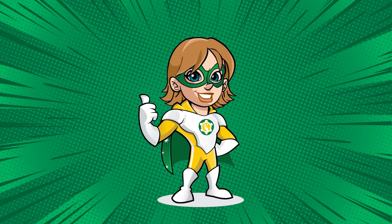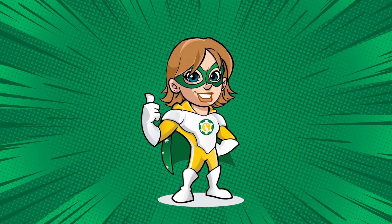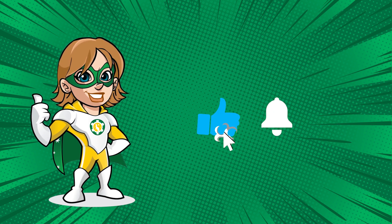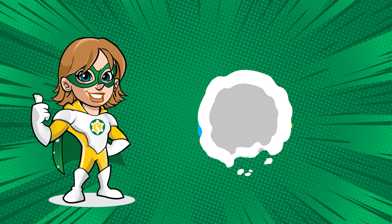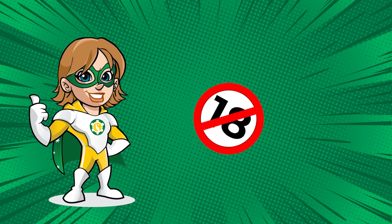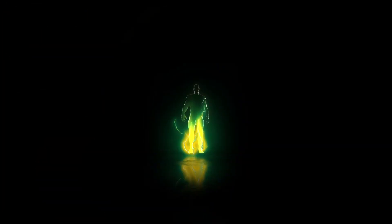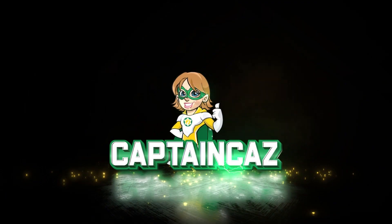I hope this video has been useful to you! If you don't want to miss out on more online casino tips and tricks, don't forget to subscribe to Captain Cass! I remind you that online gambling is forbidden to minors under 18 and that you should never play more than you can afford to lose. It was Captain Cass — see you soon for another video!